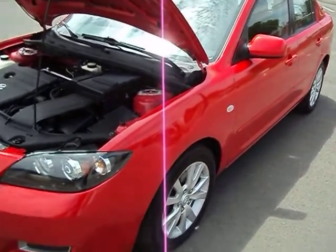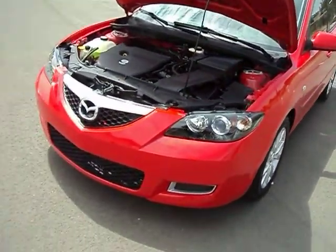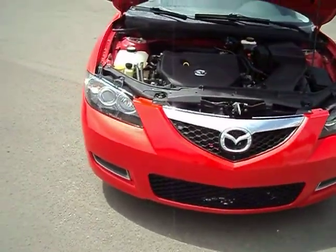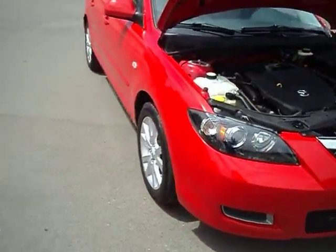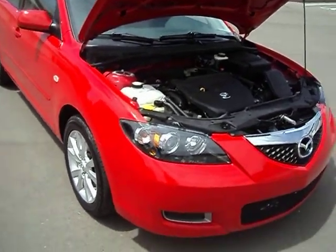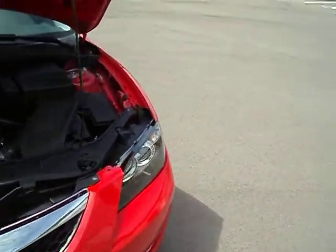I guarantee my paint won't peel, chip — well, I can't guarantee rock chips — but it won't peel or fade or crack or anything like that on you. It's a fantastic car. Runs perfect. Drives nice. Everything works.